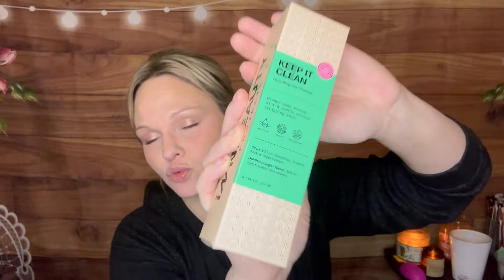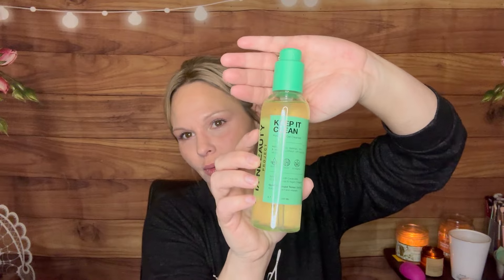Next up from InBeauty Project, we got a Keep It Clean Hydrating Gel Cleanser. It says it washes away makeup, dirt, and debris without stripping the skin — well, that is right up my alley. I've already mentioned that I am dry, so I typically like cleansing balms and cleansing oils. This is a hydrating gel cleanser, and it is quite a bit of product. I'm always happy to receive something that is geared towards my dry skin. We'll definitely try that.